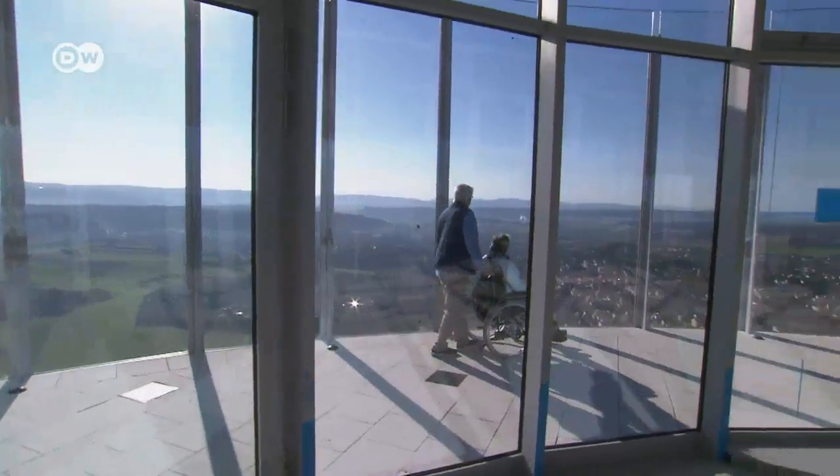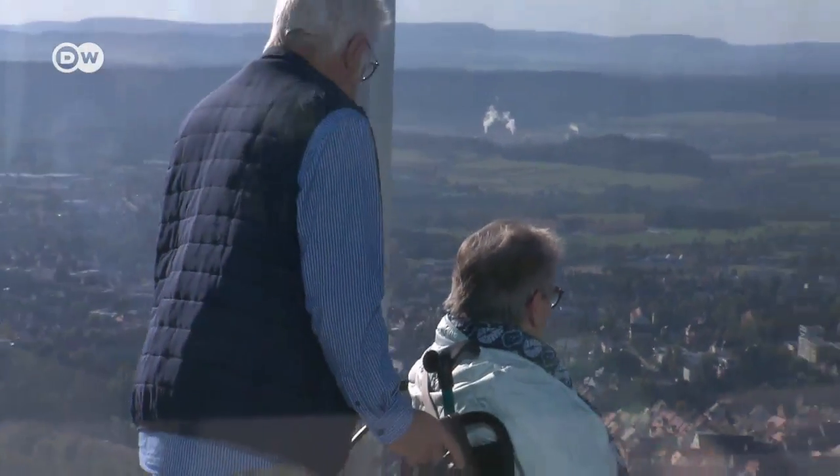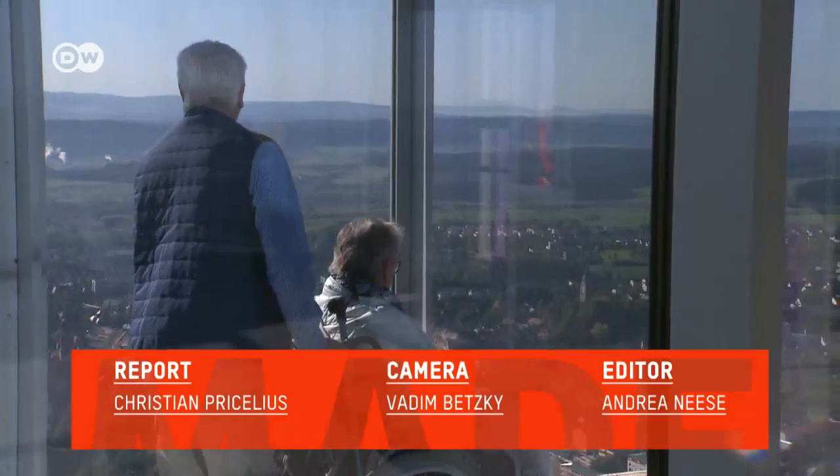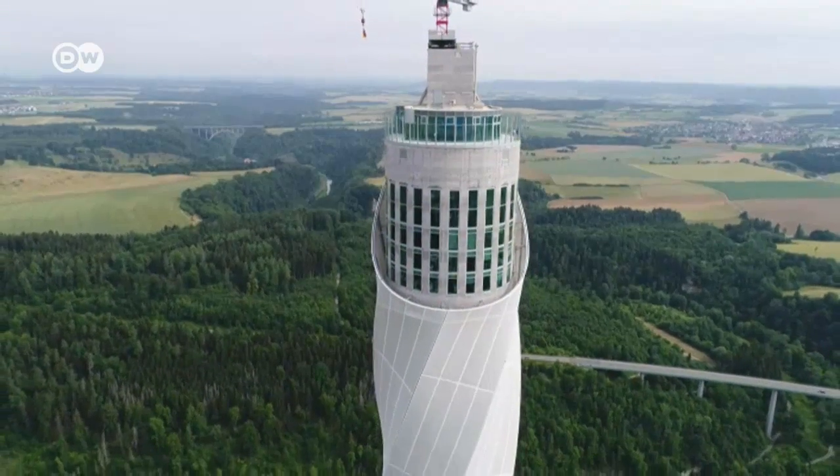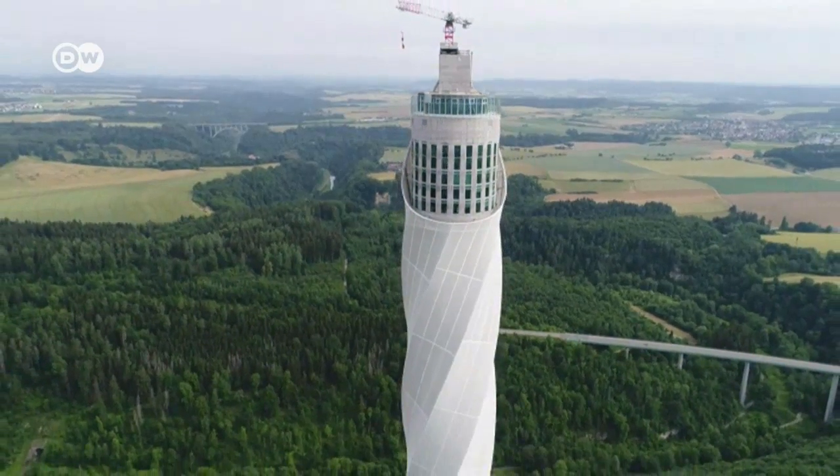For many visitors, just riding the elevator is experience enough. But Markus Jeter would also like to finally earn money selling the modern elevator systems — and it won't be long. The first maglev elevator is slated for installation in a skyscraper in Berlin in two years' time.